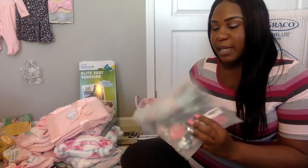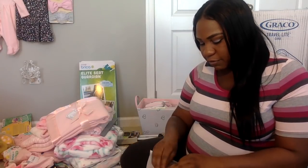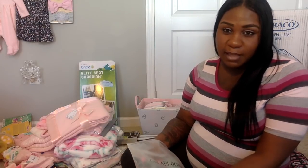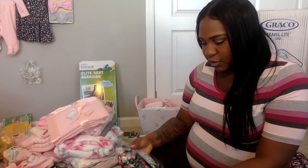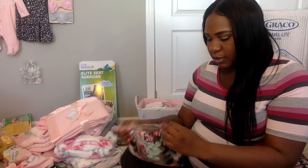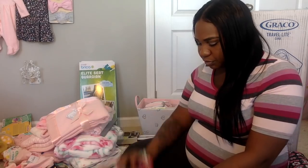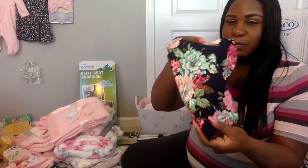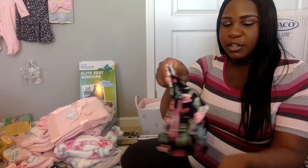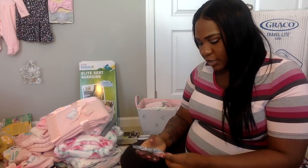I also got this swaddle blanket from my Amazon registry — my friend picked this up for me. It's the swaddle blanket with a matching headband that I plan on bringing to the hospital for her first photos. It's super stretchy material for swaddling, and she'll wear the matching little headband to go with the blanket.